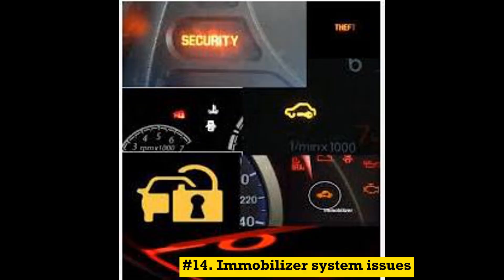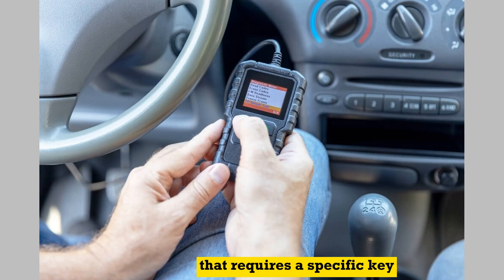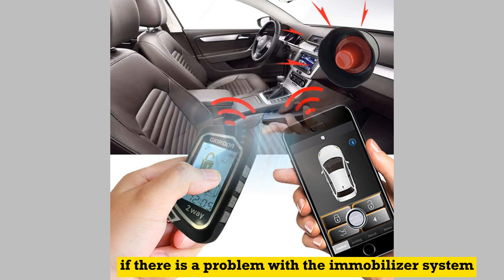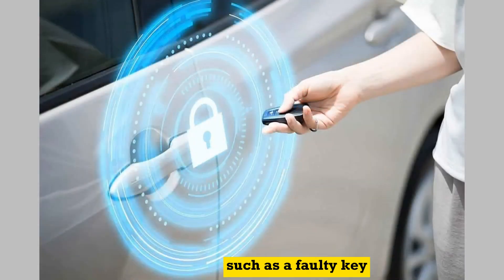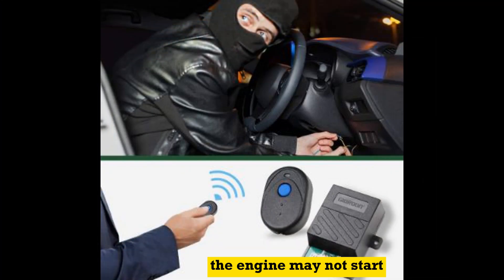Number 14: Immobilizer system issues. Some vehicles are equipped with an immobilizer system that requires a specific key or security code to start the engine. If there is a problem with the immobilizer system, such as a faulty key or a malfunctioning immobilizer module, the engine may not start.